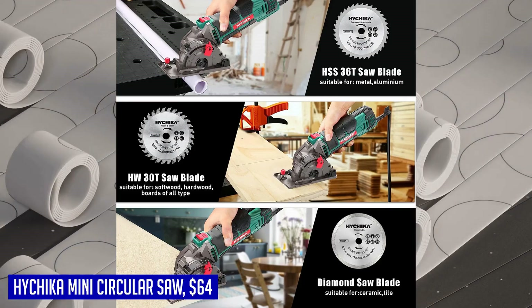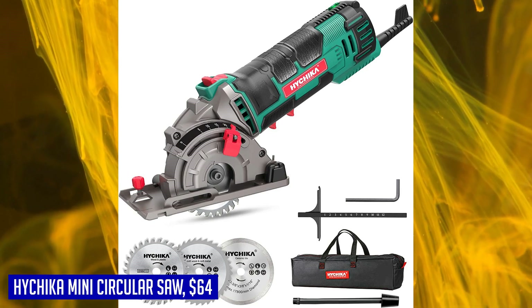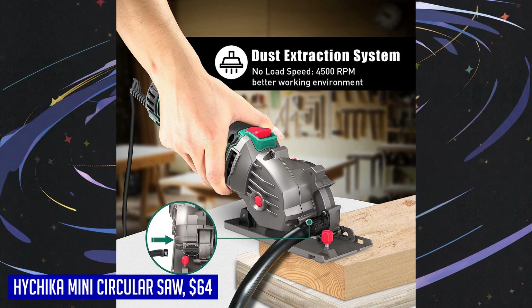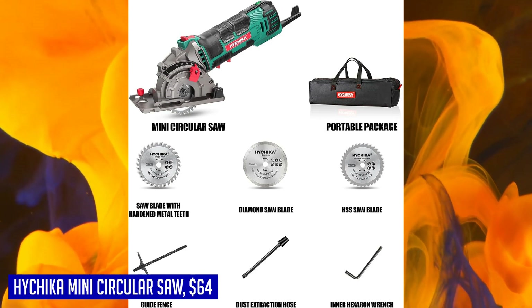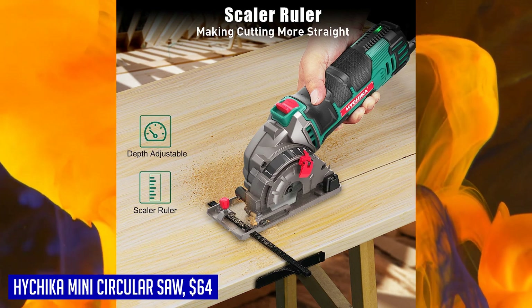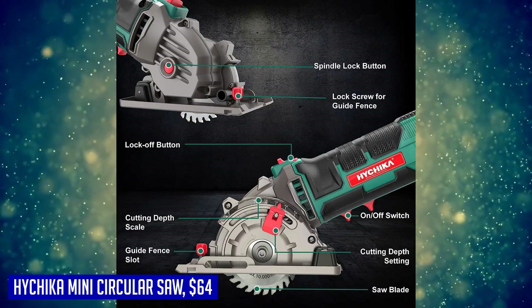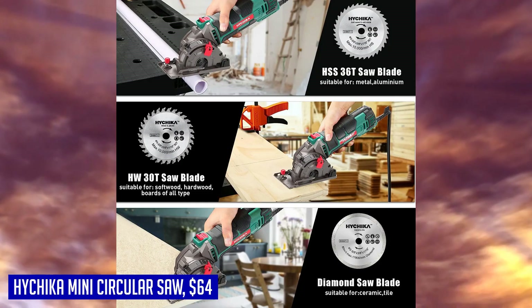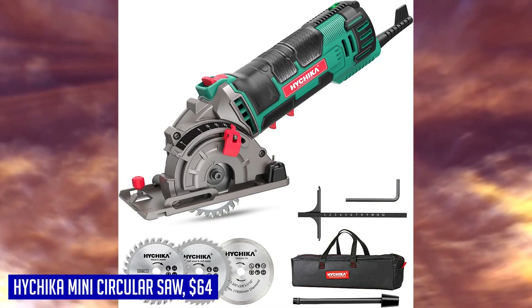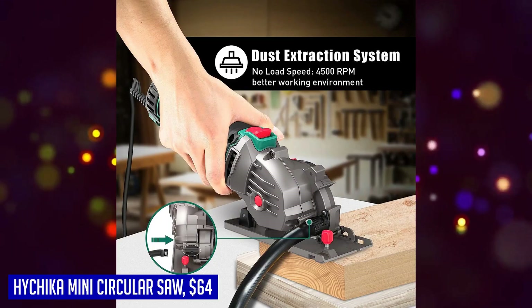In terms of ergonomics and safety, the Hi-Chica Mini Circular Saw excels. The soft rubber handle reduces hand fatigue, ensuring comfortable use even during extended periods of cutting. It also features a dust port and saw dust pipe that can be connected to a vacuum for maintaining a clean working environment. The double protection switch enhances safety during use. The package includes the saw along with saw blades, a hex wrench, scale ruler, dust exhaust pipe, and user manual. Hi-Chica also provides excellent customer service with 24-hour online support. Whether you're a DIY enthusiast or a professional, this saw is sure to impress with its performance and reliability.